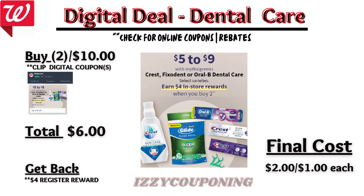Crest Fix-It or Oral-B Dental Care will be on sale next week from $5 up to $9 each, and on promotion when you buy two, you get a $4 registry award. On the Flip app, it is showing up to $4 off will be available. So you'll pay $6 out of pocket, but get back a $4 registry award from the promotion. That makes the final cost $2 or $1 each.